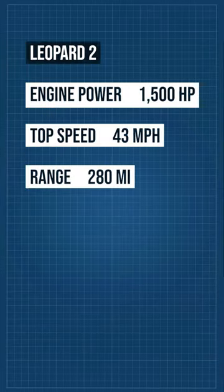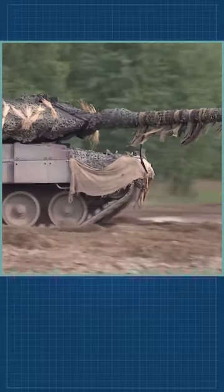The Leopard 2 has a crew of 4, including commander, gunner, loader, and driver.